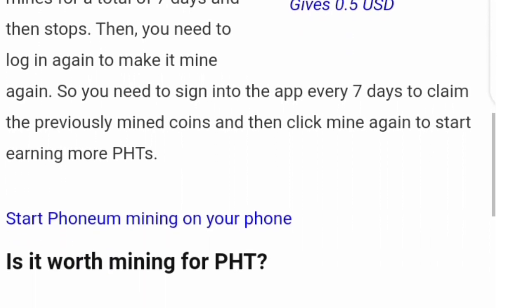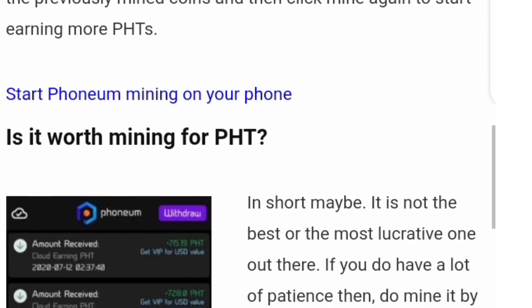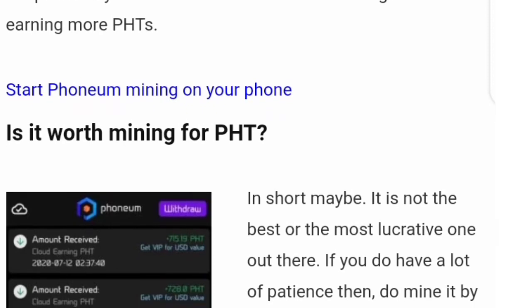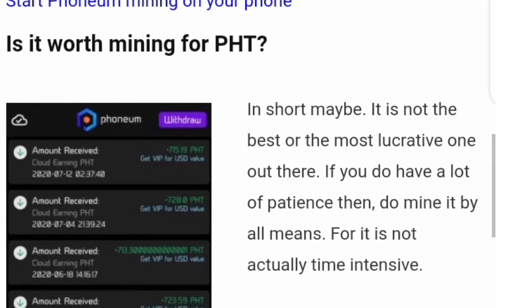Is PHD worth mining? Maybe — that's the answer. It's not the best or most lucrative one out there, but if you have a lot of patience you can go ahead mining it. The rate at which you mine PHD is extremely low, and there are provisions for speeding up the mining speed.